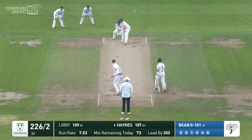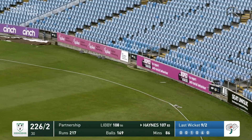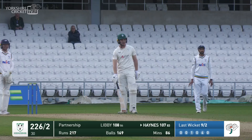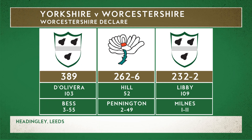Here's the start of another over and Jack Haynes has a whack — this one could be a maximum, although a maximum I reckon is eight because if you're six off a no ball you get eight. But that's gone for six. They've declared there you go.